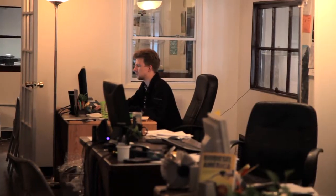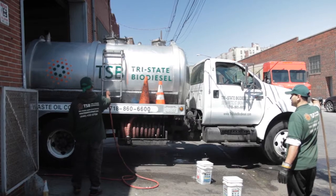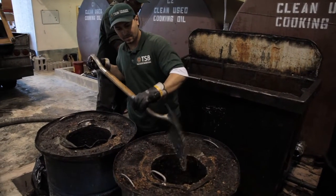This is our administrative offices as well as our rendering facility and truck depot. This is the place where all the cooking oil that we collect in the city and in the region gets consolidated and cleaned up, and then shipped out for biodiesel manufacturing.